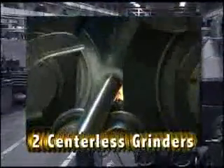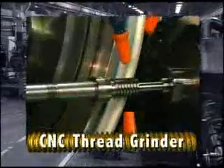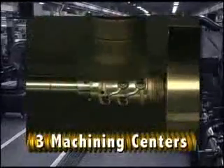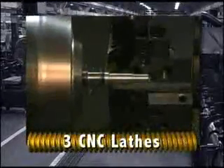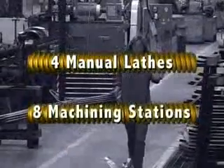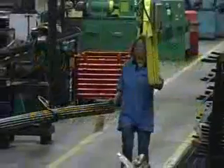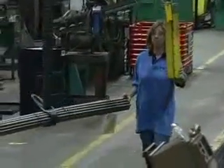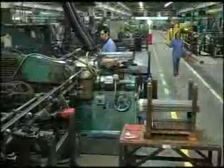Our shop includes six thread rollers, two centerless grinders, one CNC grinder, one cylindrical grinder, three machining centers, three CNC lathes, four manual lathes, and eight miscellaneous machining support stations. We have two five-ton overhead cranes to handle any oversized project.